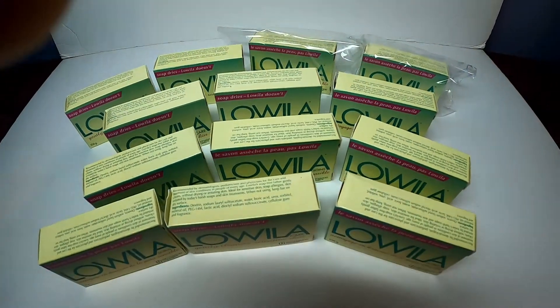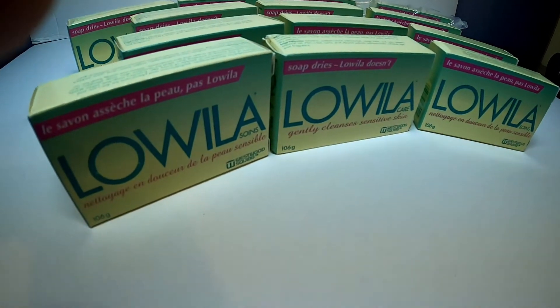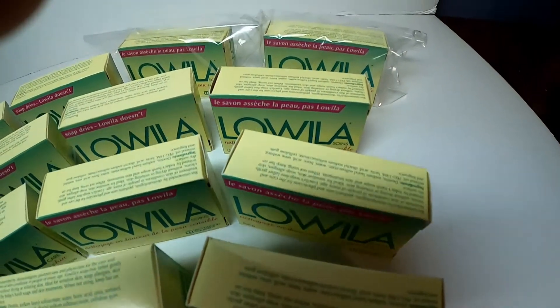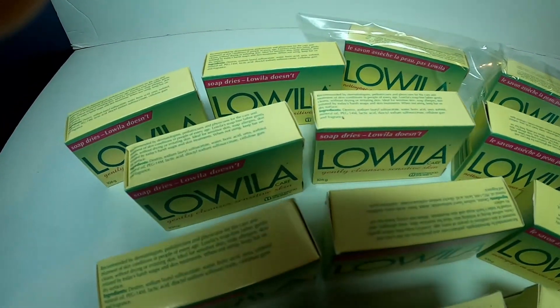Since it's not available in stores anymore, the only way you can get these soaps is on a specialized marketplace like eBay, for example.